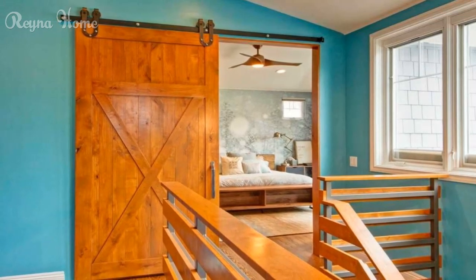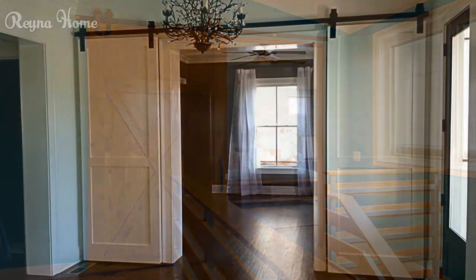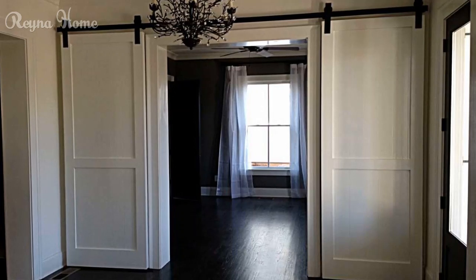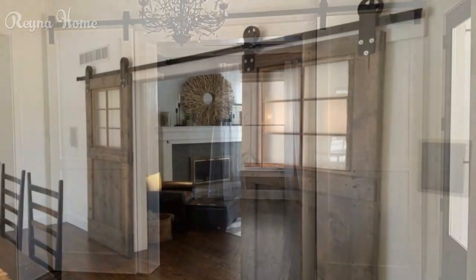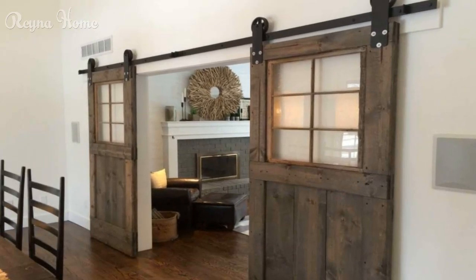Second, they add style and personality. Barn doors are not only functional but also stylish and personal. They can add character and charm to your room, as well as showcase your taste and preference. You can choose from different styles, colors, and designs of barn doors depending on your needs and preferences.